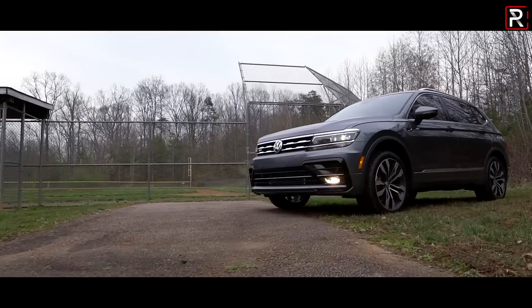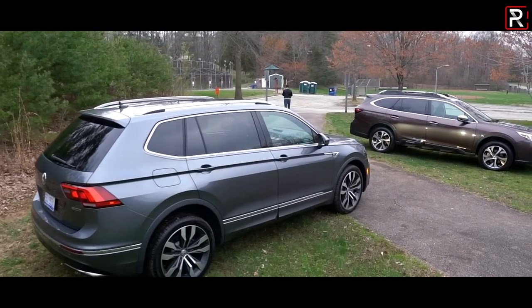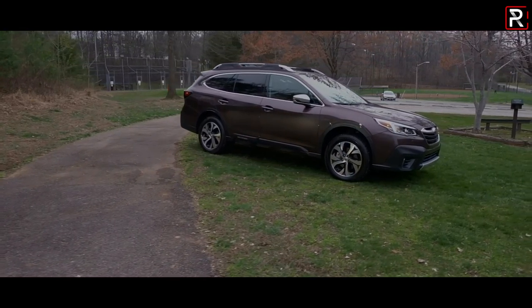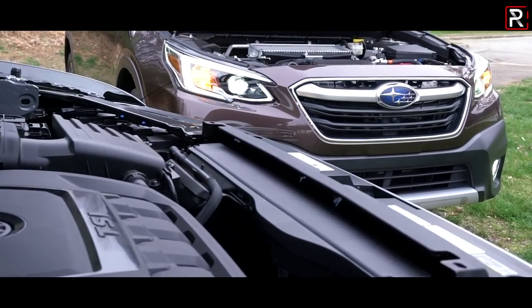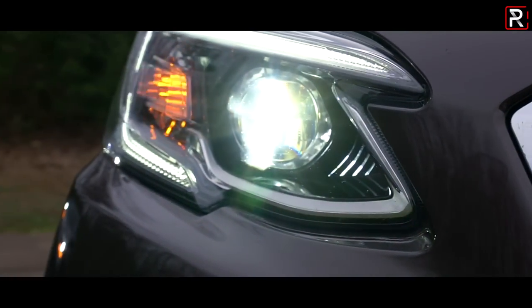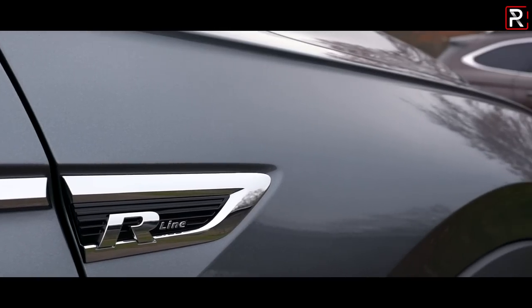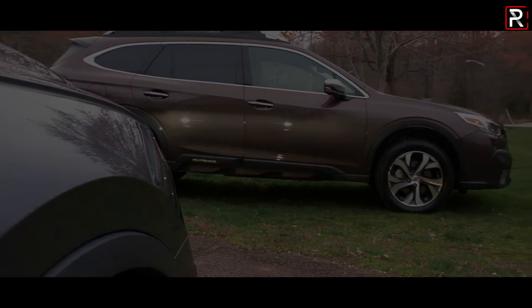Once upon a time, if you were looking to buy a new family car here in America, the midsize family sedan was the quintessential car of choice. However, that was then and this is now. Today, many Americans are leaving the family sedan for the compact crossover SUV. The best-selling models are the Toyota RAV4 and the Honda CR-V — the kings of sales in the segment. But today, I brought two much more intriguing options to help differentiate you from your neighbors' CR-V and RAV4.